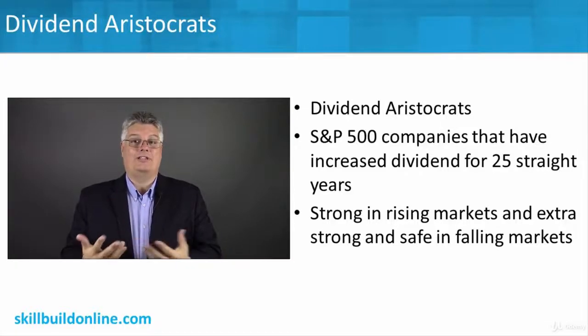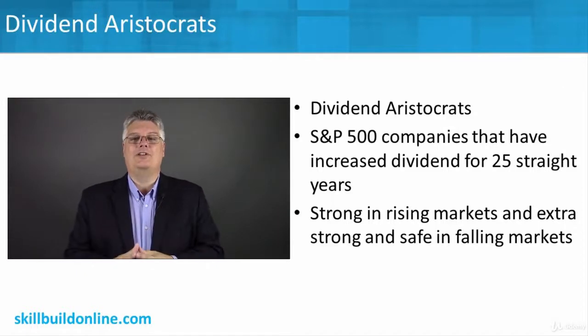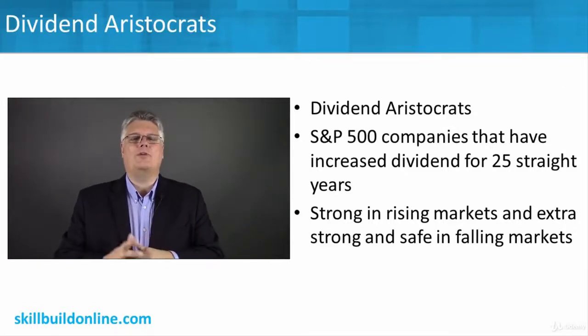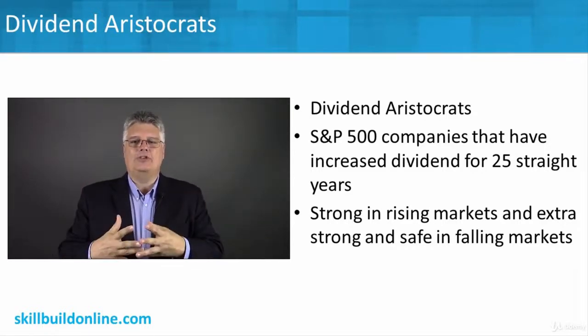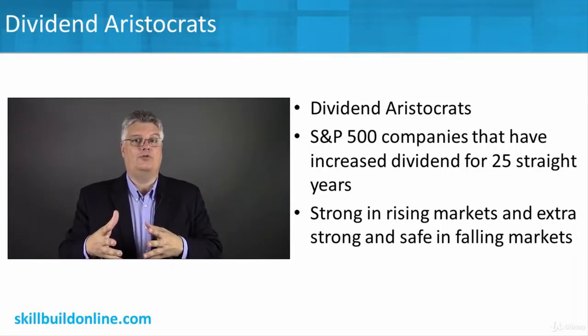Another popular methodology that's especially popular right now is called dividend aristocrats. We're looking at dividend aristocrats — how do you become one — and we'll compare the results. The idea is you're looking at dividend-paying stocks only, specifically companies that are in the S&P for dividend aristocrats.